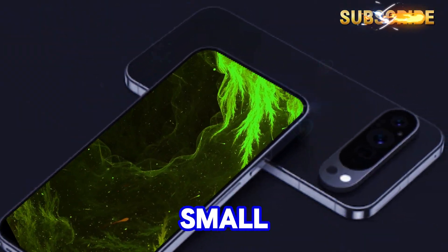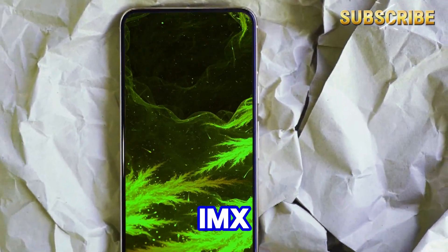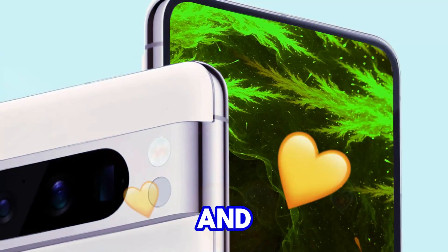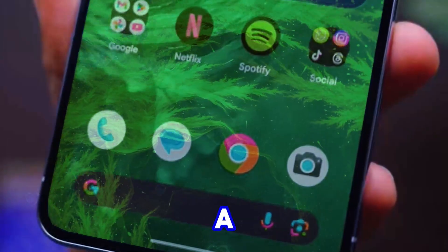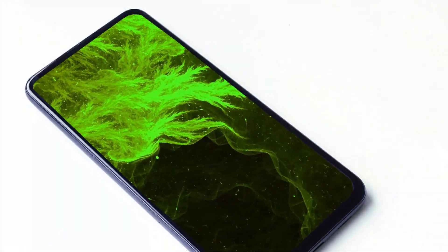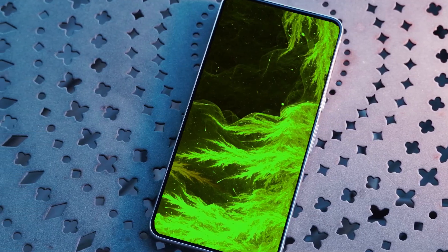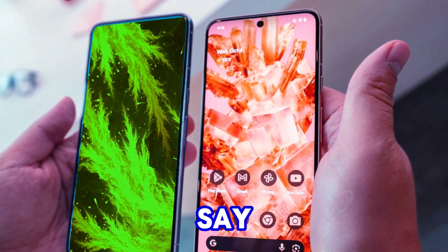Pixel 9 — big things in a small package. First up, the standard Pixel 9. Google ditches the aging Sony IMX386 ultrawide sensor for the brand new IMX858. This is a big deal. The IMX386 was small and limited, especially in low-light situations. The IMX858 is a significant leap forward, promising much better performance across the board, particularly in those tricky nighttime shots. The main and front-facing cameras might stay the same, but there's a crucial change for selfies — the Pixel 9 finally gets autofocus for its front camera, just like the Pixel 8 Pro. This means sharper, crisper selfies in all kinds of scenarios. Say goodbye to blurry memories.